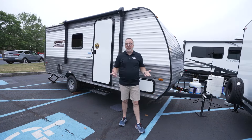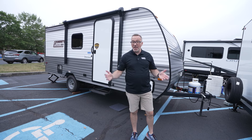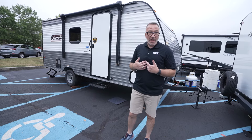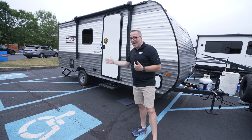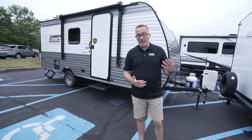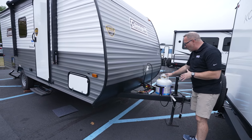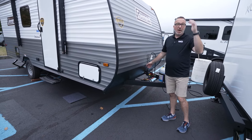Here we are on the outside of the all-new Coleman Lantern LT17B — quite possibly the most popular and best-selling travel trailer. You're looking at 21 feet 5 inches, 2,900 pounds dry. What does that mean when it's less than 3,000 pounds? You don't need to upgrade your vehicle. Up front, you're going to see your manual tongue jack, a 20-pound LP tank, and the plug-in for the Zamp Solar right behind your battery bars.